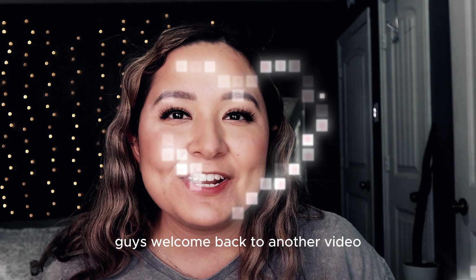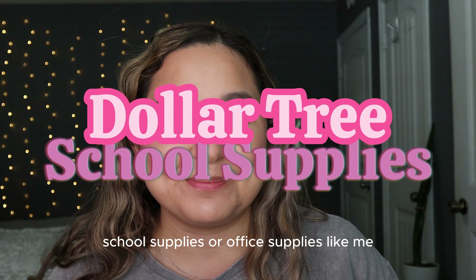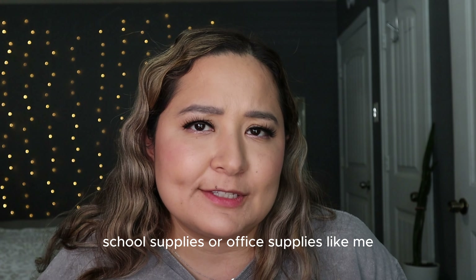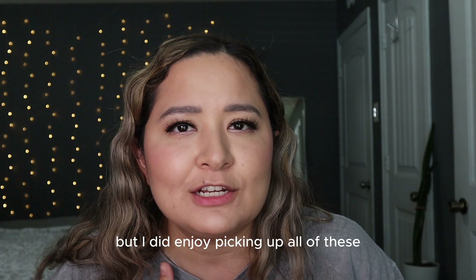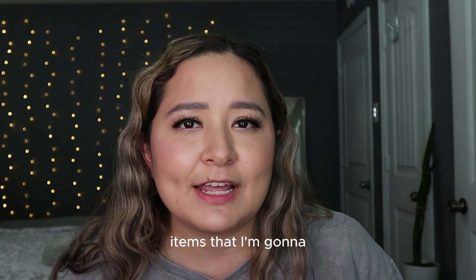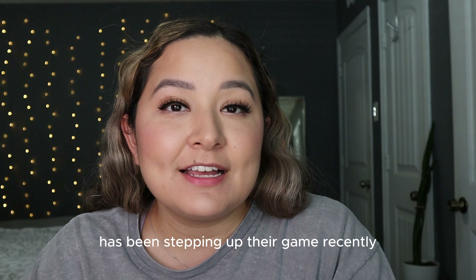Hi guys, welcome back to another video! Today we are going to be talking about some Dollar Tree school supplies — or office supplies. I don't go to school anymore, but I did enjoy picking up all of these items that I'm about to show you, so let's get started.